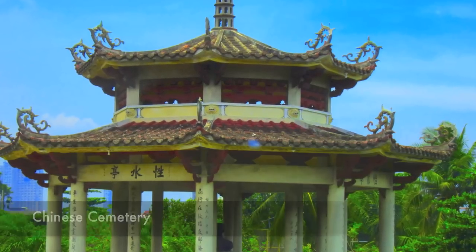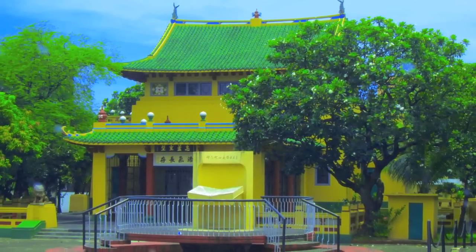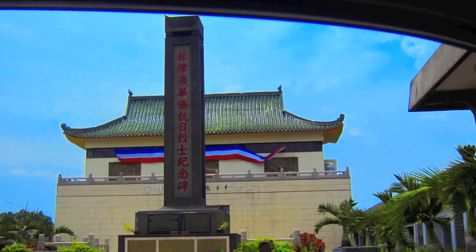Here we see the Chinese cemetery. The buildings here are really beautiful and they're very well kept. This whole area is very nice to come and visit, and you can take photographs, but not inside any of the mausoleums.